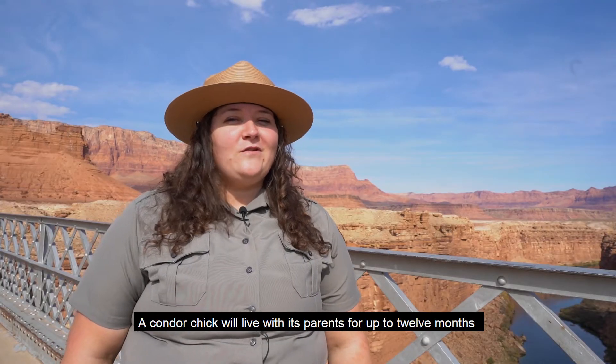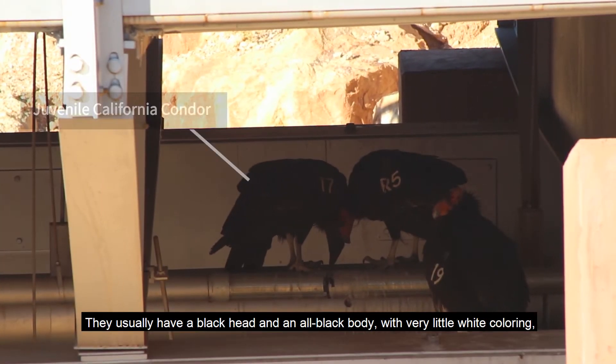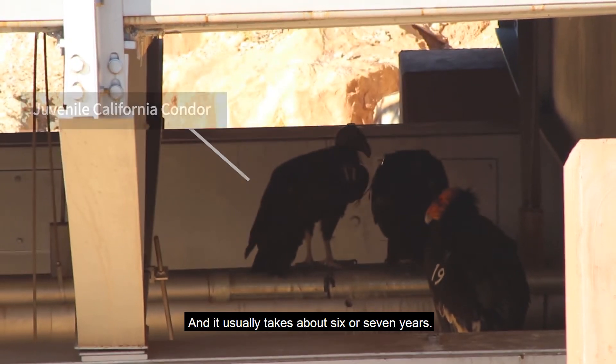A condor chick will live with its parents for up to 12 months. When they're born, they don't look like their mom and dad — they usually have a black head and an all-black body with very little white coloring. As they grow older, they'll grow into the more iconic look of a condor, and it usually takes about six or seven years.